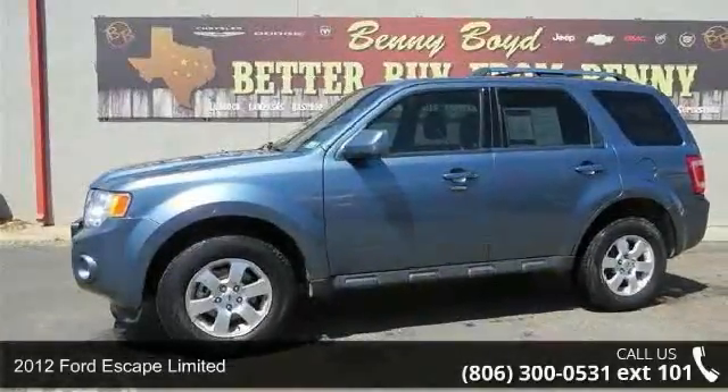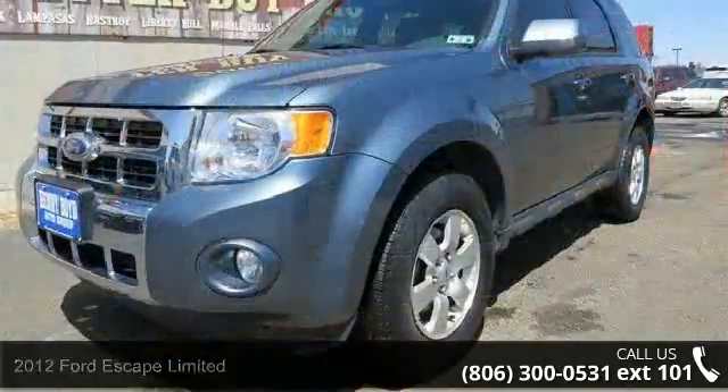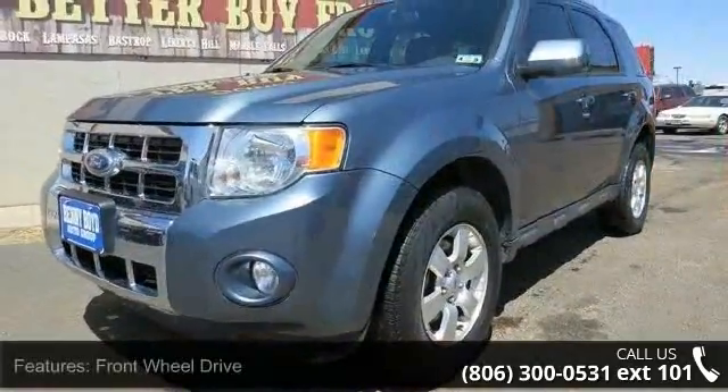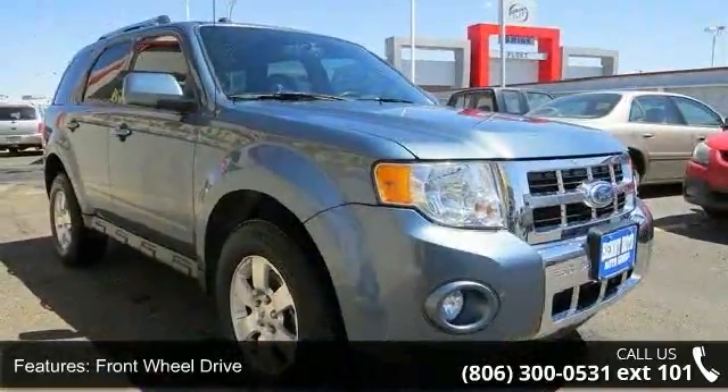Imagine yourself in this 2012 Ford Escape Limited. This may be the set of wheels you've been looking for. This vehicle comes with a reliable six-cylinder engine connected to a smooth-shifting automatic transmission.